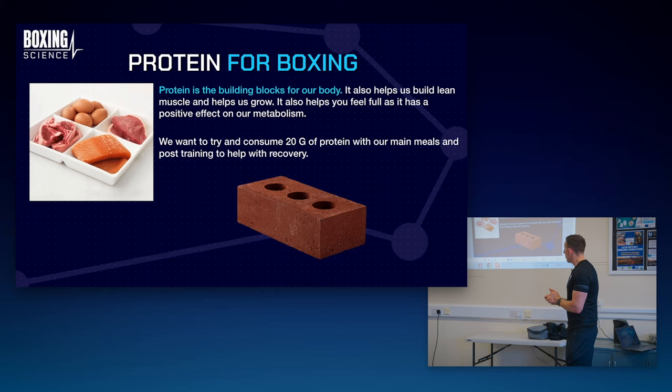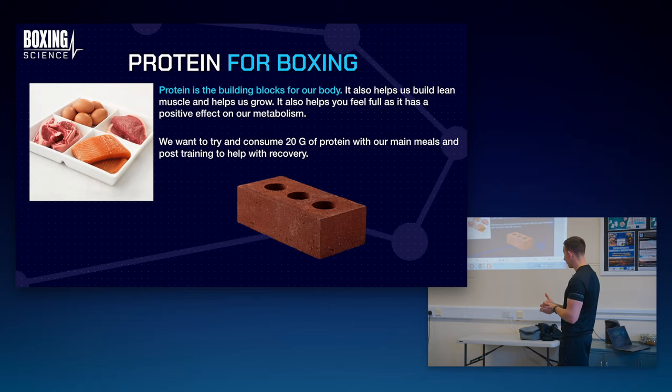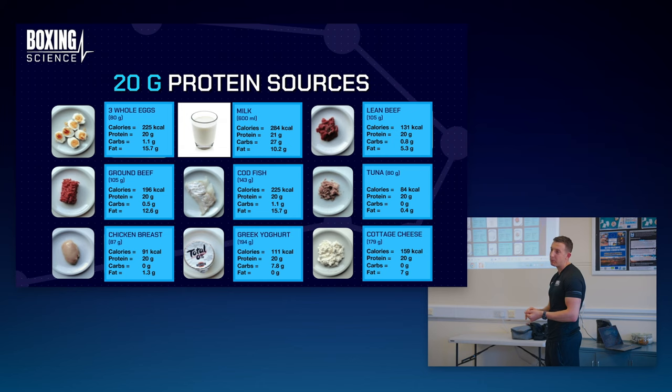We want to try and consume around 20 grams of protein with our main meals and post-training to help with recovery. We want to get good constant feedings. This is what 20 grams of protein looks like: it's around 600ml of milk, it's around 3 whole eggs. So if you're having scrambled eggs at breakfast, try and get 3 scrambled eggs on your plate. It's about 100 grams of beef and chicken breast, and it's about 200 grams of Greek yogurt or dairy products such as cottage cheese.